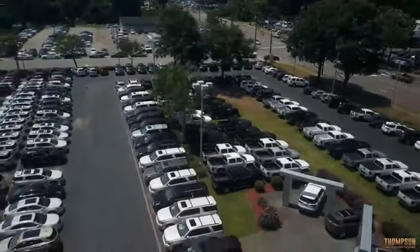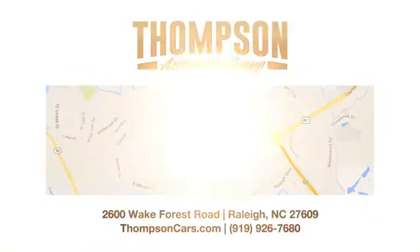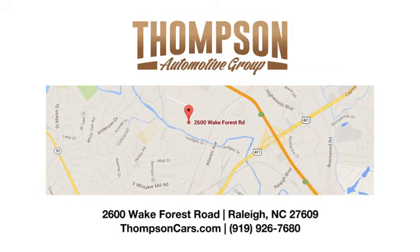Thank you for viewing this vehicle. Stop in and see us today. Thompson Buick GMC Cadillac is conveniently located on Wake Forest Road next to Costco, just inside the Beltline. We'll see you next time.